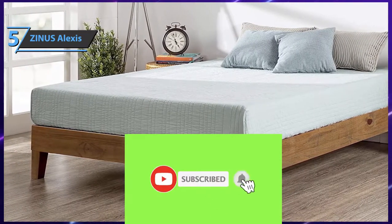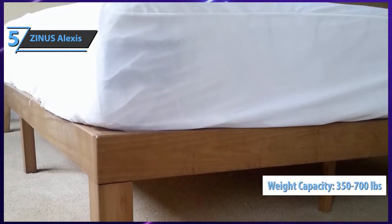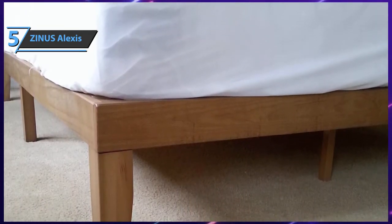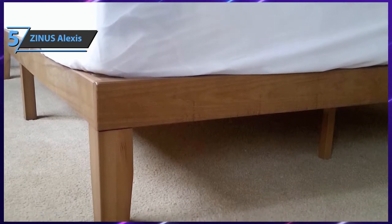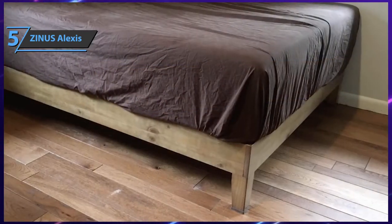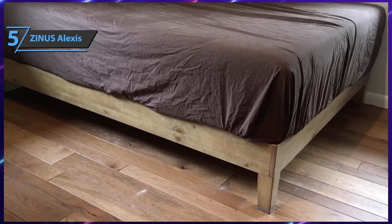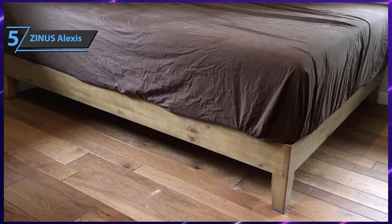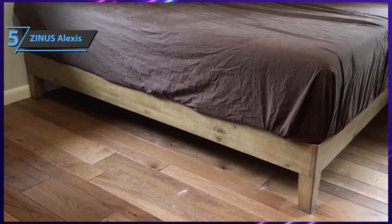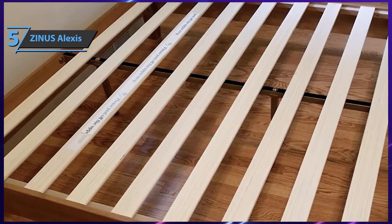The Zinus Alexis boasts a durable design with a thick solid wood frame utilizing an inner steel frame to achieve extra durability. The twin size can support a weight of up to 350 pounds, while the remaining options support up to 700 pounds. The product features a very fine finish with unique knots and pieces of natural wood. It also comes with tight-fitting reliable wooden slats specifically designed to extend the life of memory foam, latex, or spring mattresses — meaning there is no need for a box spring.